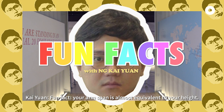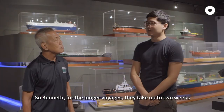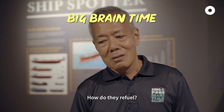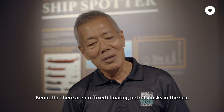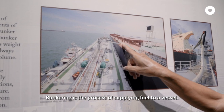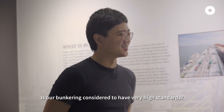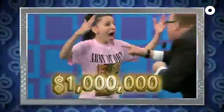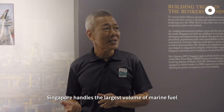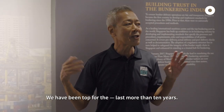Fun fact — your arm span is almost equivalent to your height. I'm about 1.8 meters tall, so I'm going to measure the container now. For the longest voyages, they take about up to two weeks. Are there any petrol kiosks in the sea? How do they refuel? There are no permanent floating petrol kiosks in the sea — what we have are bunkering tankers. Bunkering is the process of supplying fuel to a vessel. Is bunkering considered to have very high standards in Singapore? You are asking the million dollar question! Singapore handles the largest volume of marine fuel — bunkers means marine fuel — in the world. We have been tops for the last more than 10 years.